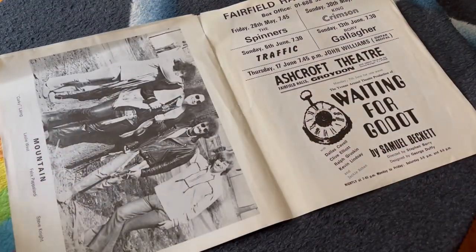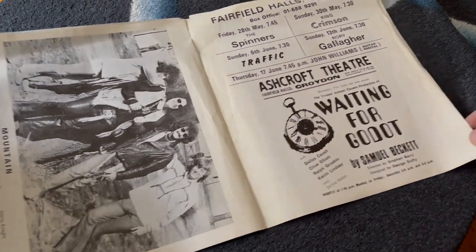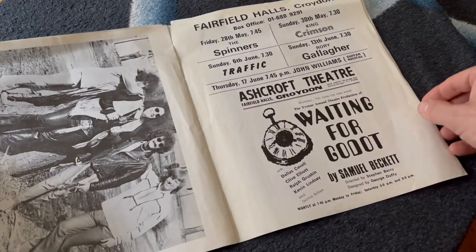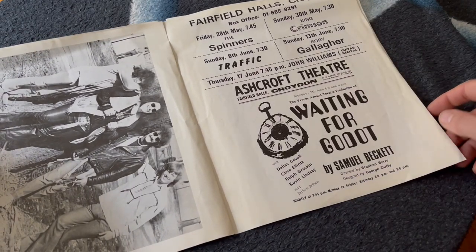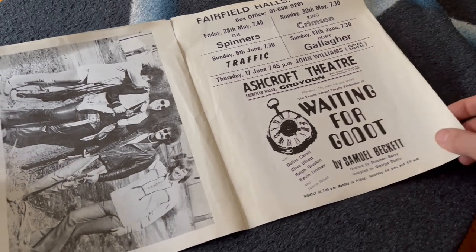Then we've got a Mountain photo shoot and poster, and an advert for Fairfield Halls in Croydon — quite a famous venue still to this day — with King Crimson and Rory Gallagher on the lineup there.